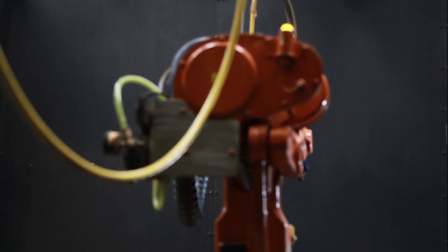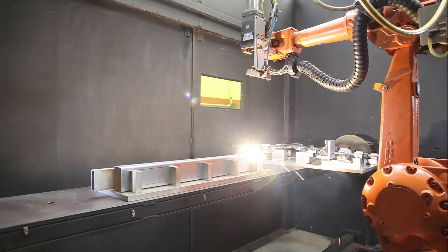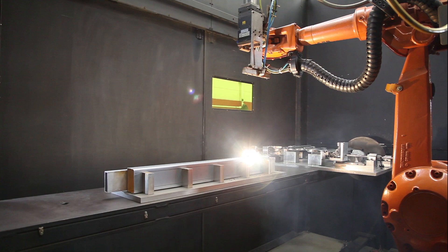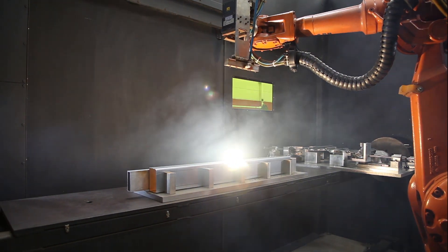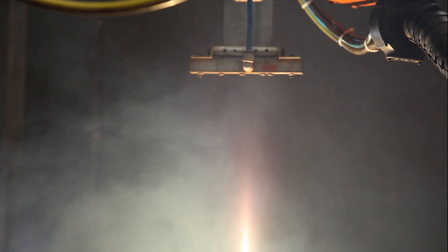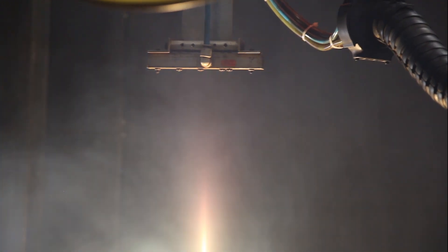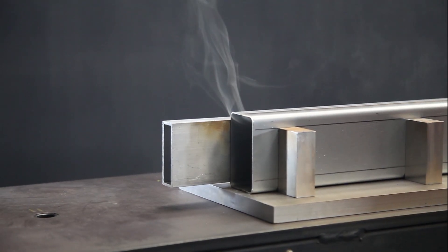Along with arc welding, Dugan Manufacturing specializes in laser welding. Both technologies have their own strengths, and having both under one roof is a great way to make sure Dugan always has the right tool for the right welding job. Laser welding's benefits include pinpoint precision and the ability to weld exotic materials such as high-strength steel and aluminum with little to no heat distortion.